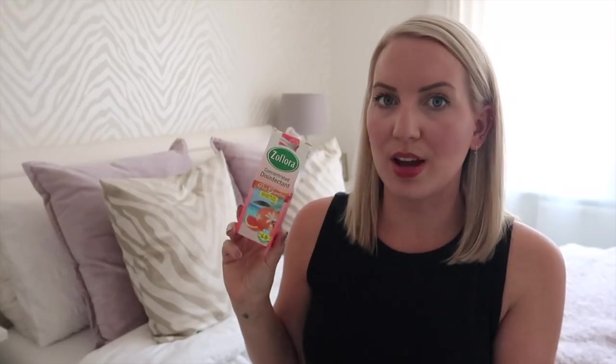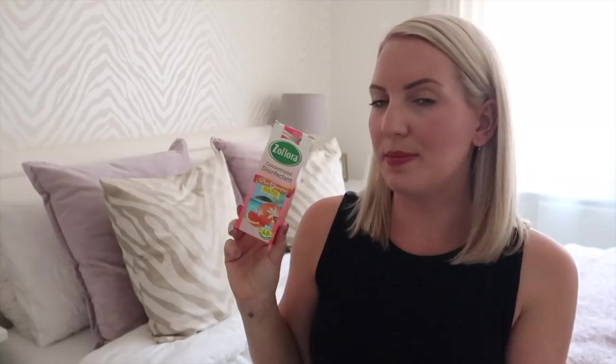I also picked up some more of this floor cleaner. I was hoping they'd have the new scents that just came out but they didn't — I believe they have them in Tesco. This is the limited edition pink grapefruit, and it's by far my favourite. I put this in my spray mop and I absolutely love the smell of it. It's 120ml and it was 99p.